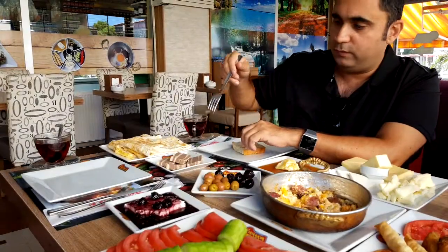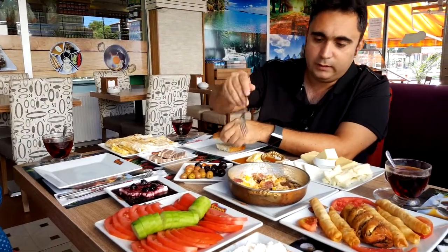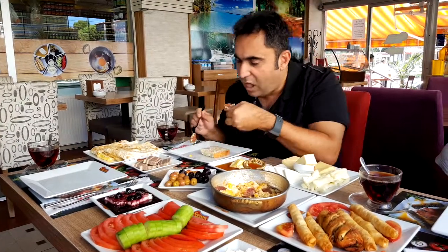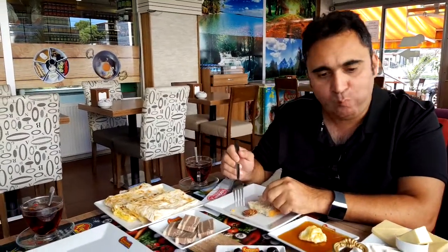We've got a lot of different varieties here. We've got Turkish sucuk here, I'll try that out. Put it on the bread. Magnificent.